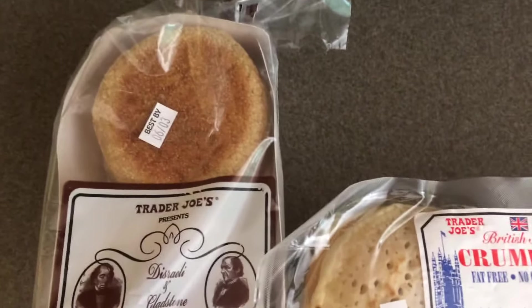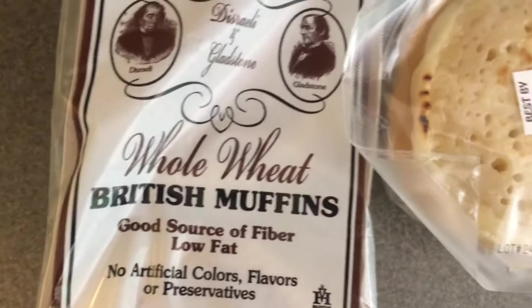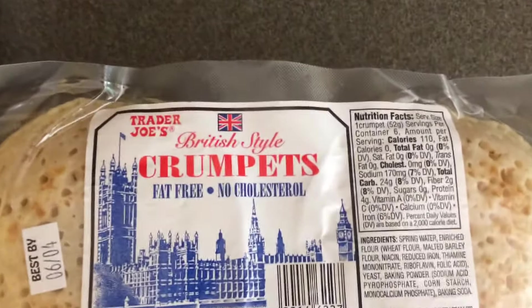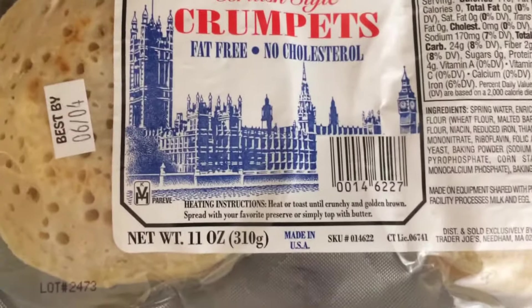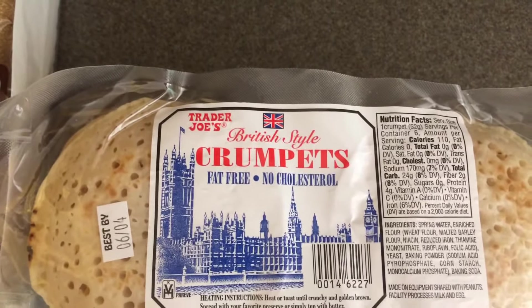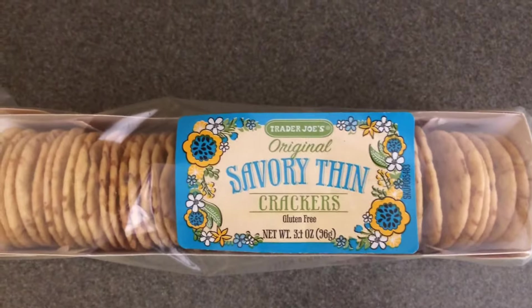I bought two of the same bread products that I bought before because we love these. One of them was the Trader Joe's whole wheat British muffins, 12 ounces for only $1.79, and these British style crumpets, 11 ounces for $2.49.